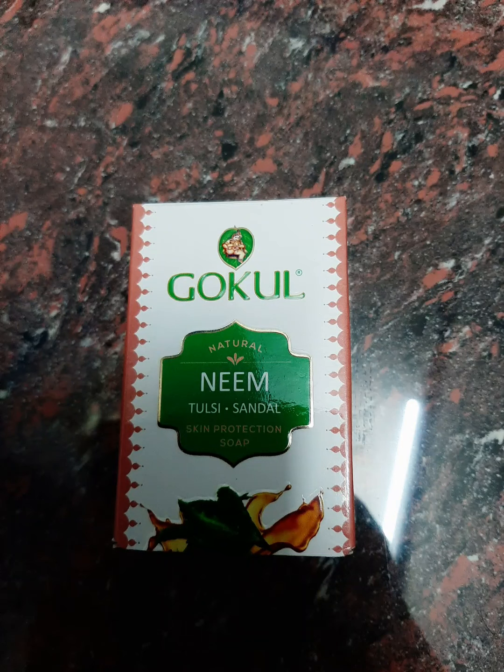Hi friends! So now we have a Gokul Sandal brand soap called Neem Thulasi Sandal Skin Protection Soap. This is a brand called Gokul Sandal Soap. Gokul Sandal Soap is introduced with many flavors, and this variant is Neem Thulasi Sandal.